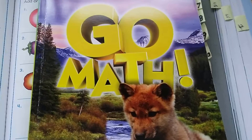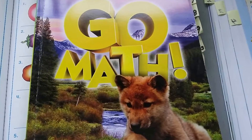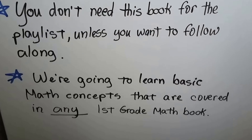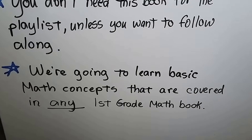This is the cover — see the Fox Cub? You don't need this book for the playlist unless you want to follow along lesson by lesson. We're going to learn basic math concepts that are covered in any first grade math book.